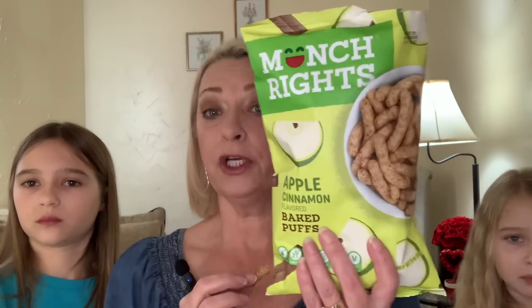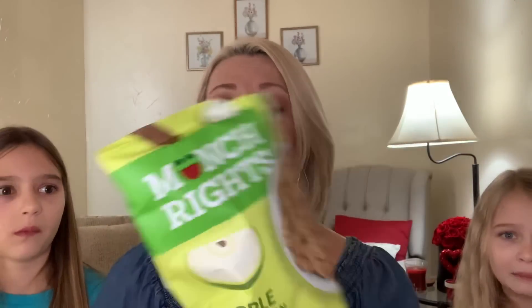They want me to try one too. I can taste the apple — it's so good! These are really, really good. Thumbs up from me, thumbs up from London, thumbs up from Harper.